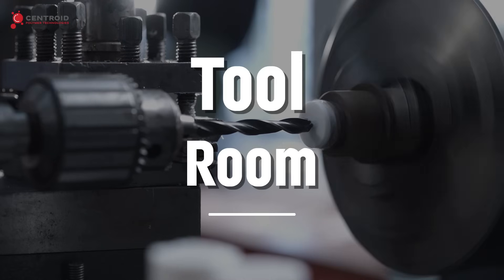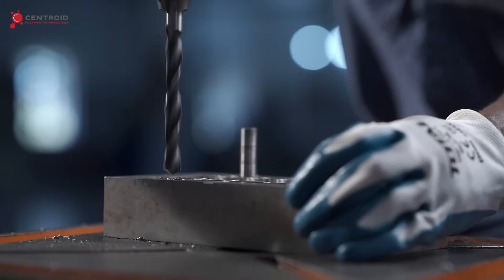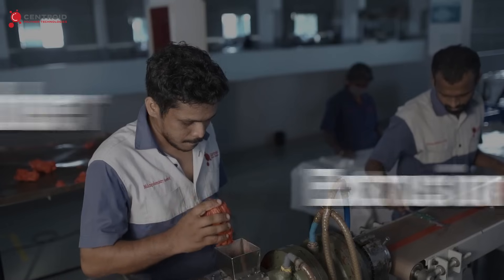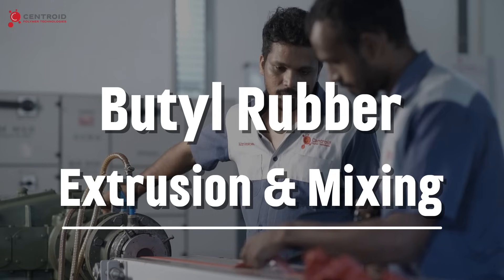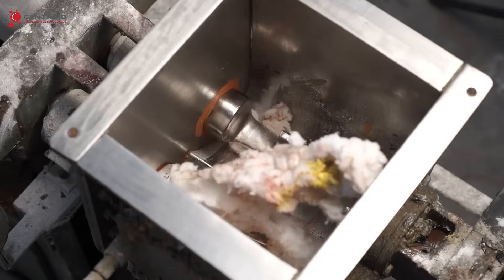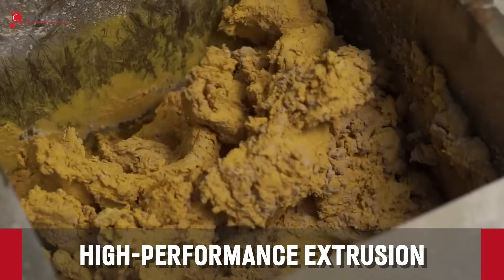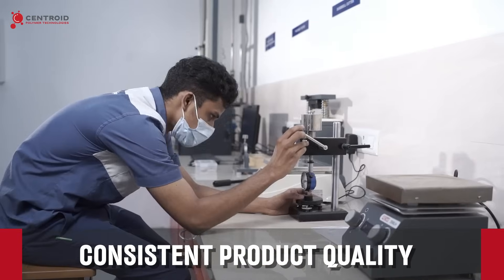Our exclusive tool room manufactures and maintains precision tools, dies and moulds for optimal performance and durability. Advanced butyl rubber extrusion and mixing processes, where precise formulation and high-performance extrusion technology facilitate consistent product quality.